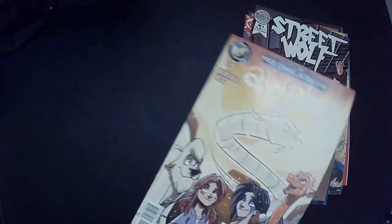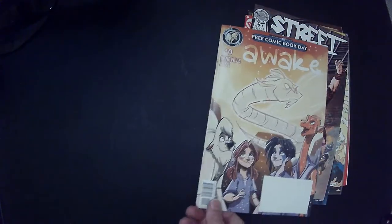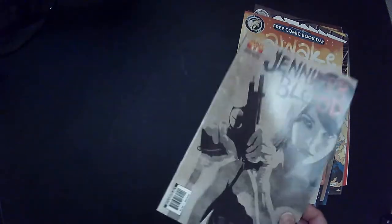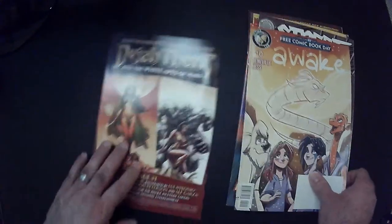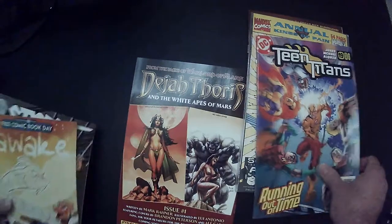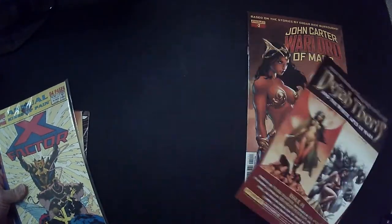Free Comic Book Day — getting back to the old mystery pack ways here. Jennifer Blood. I don't know anything about that. It's not a bad cover though. And then I notice on the back — let me see — that looks like...